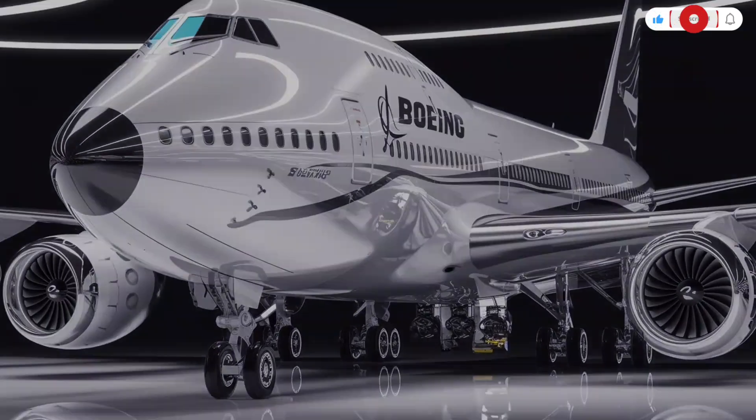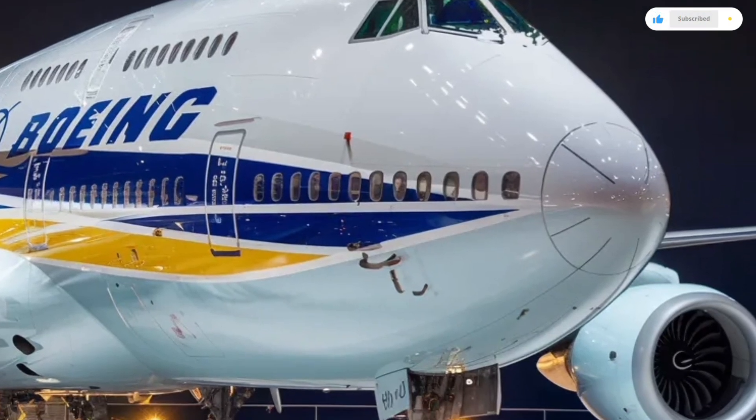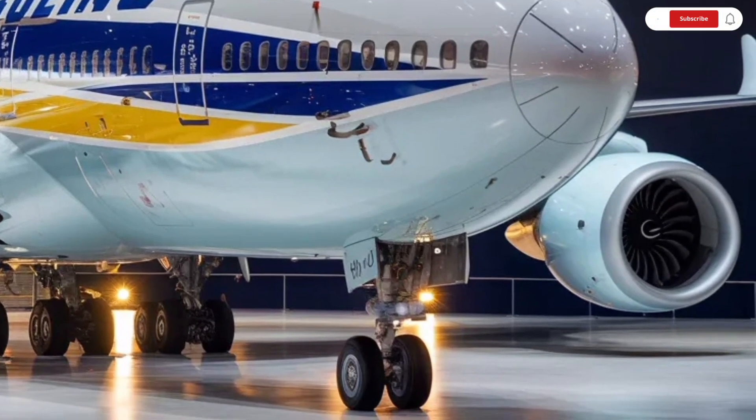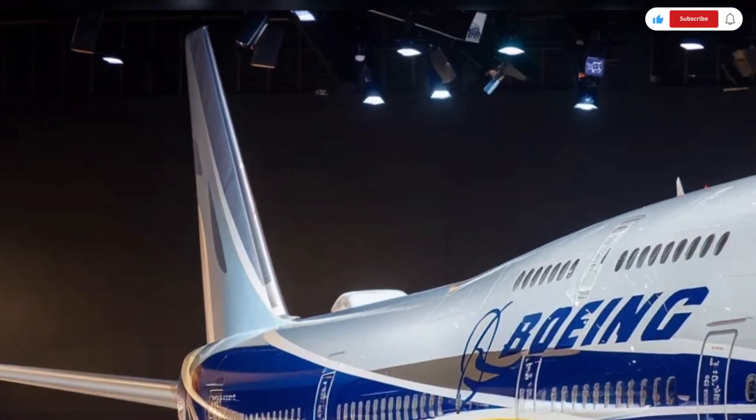These engines are designed to deliver immense thrust while maintaining reliability on ultra-long flights. From taxiing on the runway to climbing into the sky, the Boeing 747 looks commanding and confident.